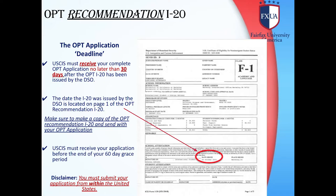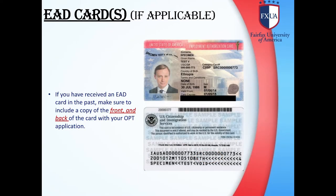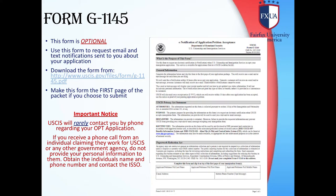USCIS must receive your application before the end of your 60-day grace period. If you have received an EAD card in the past, make sure to include a copy of the front and back of the card with your OPT application. Form G-1145: This form is optional but highly recommended. Use this form to request email and text notifications sent to you about your application. You can download this form from the USCIS.gov website. Make sure this form is the first page of your package.